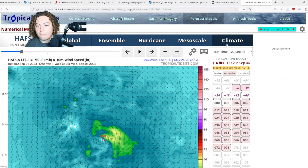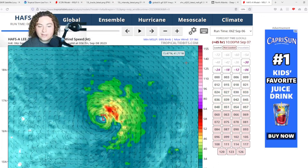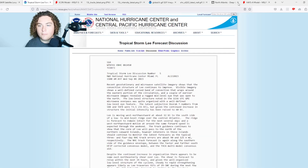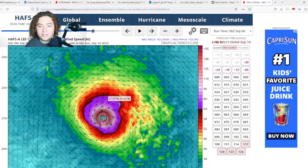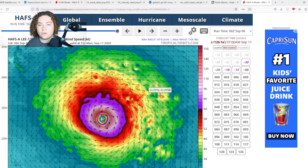The HAFS-A at 6Z also shows Lee organizing and continuing to rapidly intensify. The model is already behind schedule — supposed to be at 995 millibars at 33 hours, but we're already at 994. Nevertheless this continues to organize, getting down to a 920s millibar system with potentially 175 mile per hour winds. It fluctuates around Category 5, maybe high-end Category 4, and reaches 919 millibars — which is absolutely shocking and scary.